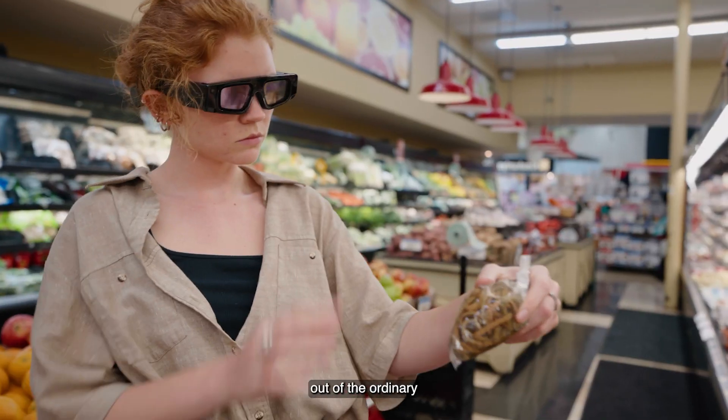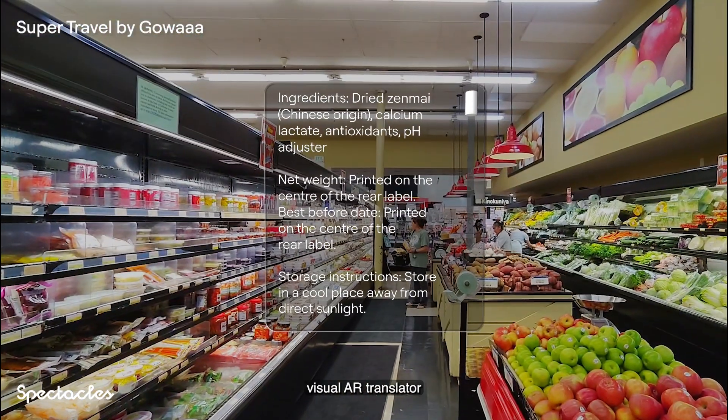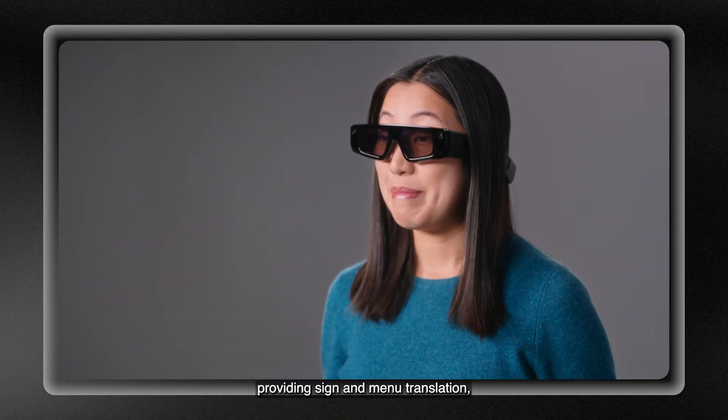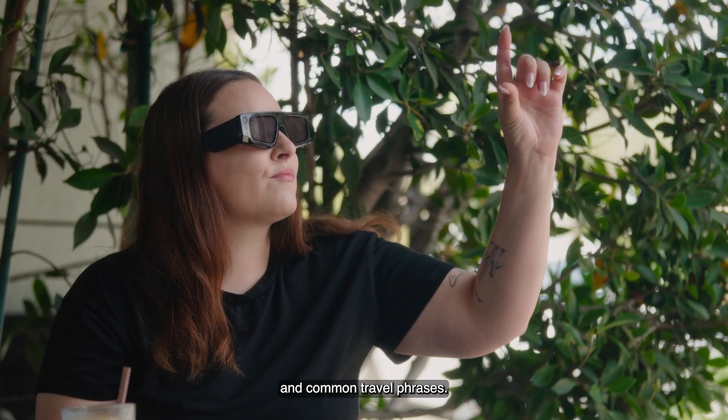And when you take a step out of the ordinary and into a brand new place, SuperTravel from Goa is a real-time visual AR translator providing sign and menu translation, currency conversion, a tip calculator, and common travel phrases.